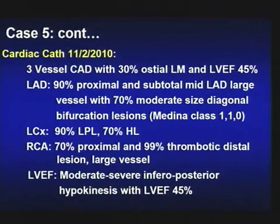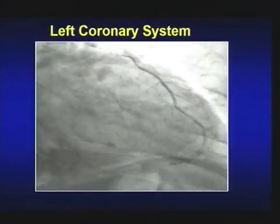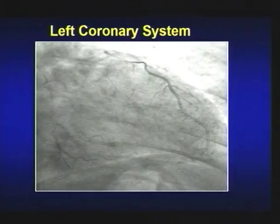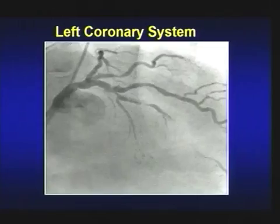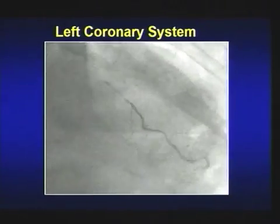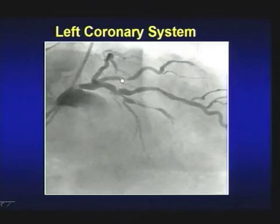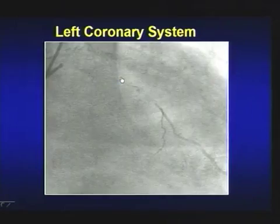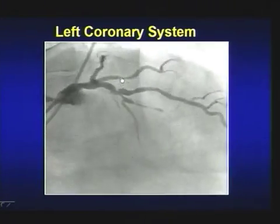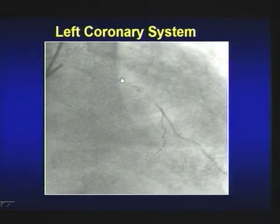This is three-vessel disease with 30% left main. Looking at the angiogram done on November 2nd, you can see disease in the left system very clearly — disease in the proximal LAD, then subtotal mid-LAD, and disease in the diagonal. From a bifurcation standpoint it is 1-1-0, with diagonal disease that may not involve the ostium properly. We know that 1-1-0 can become 1-1-1 because of plaque shift and displacement.